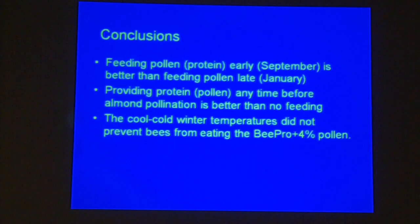Feeding frequency was every two weeks, one pound per application. Feeding pollen or protein in early September is better than feeding late in January, and providing protein any time before pollination is better than no feeding at all.